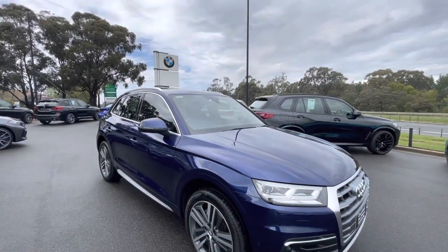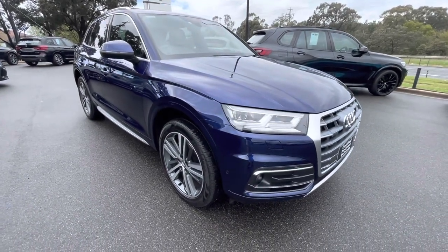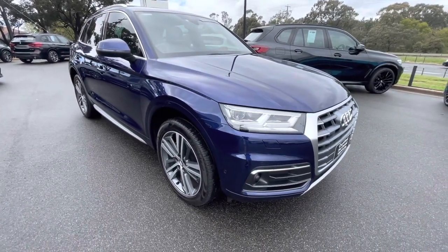Good morning and welcome to Gippsland Prestige. My name is Ben, and I'd like to welcome you to a quick walk-around video on our Audi Q5 we have here.